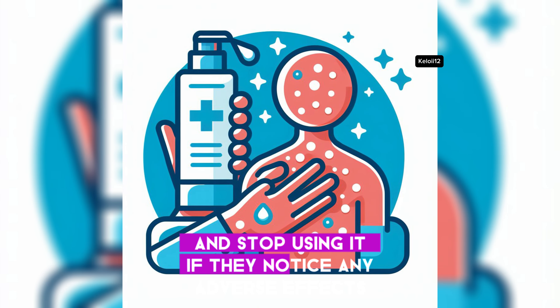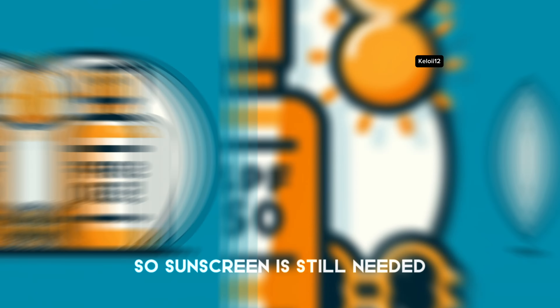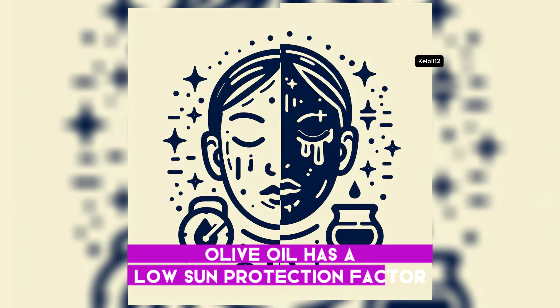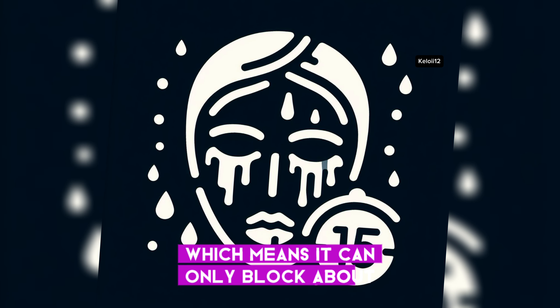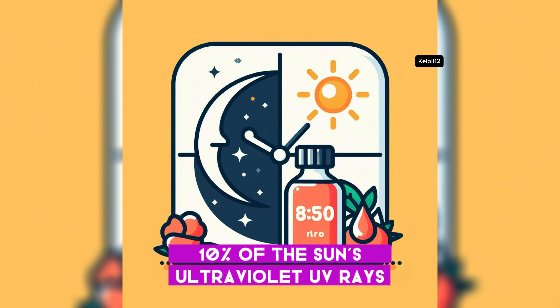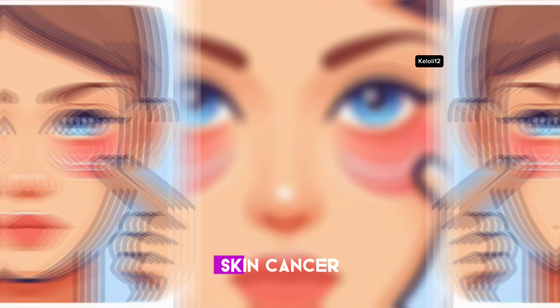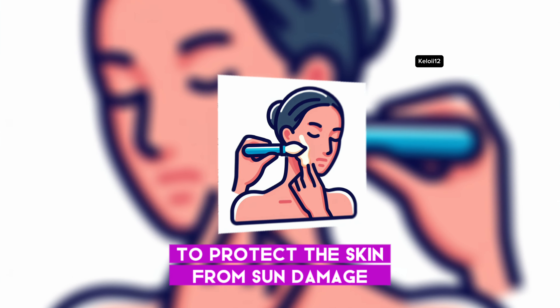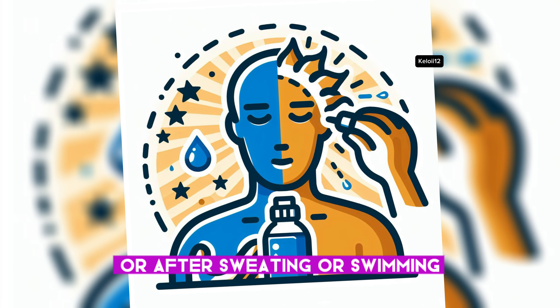Olive oil may not provide enough sun protection, so sunscreen is still needed. Olive oil has a low sun protection factor (SPF) of around 7, which means it can only block about 10% of the sun's ultraviolet (UV) rays. UV rays are the main cause of sunburn, skin cancer, and photoaging. To protect the skin from sun damage, it is recommended to use a sunscreen with at least SPF 30 and reapply it every two hours or after sweating or swimming.